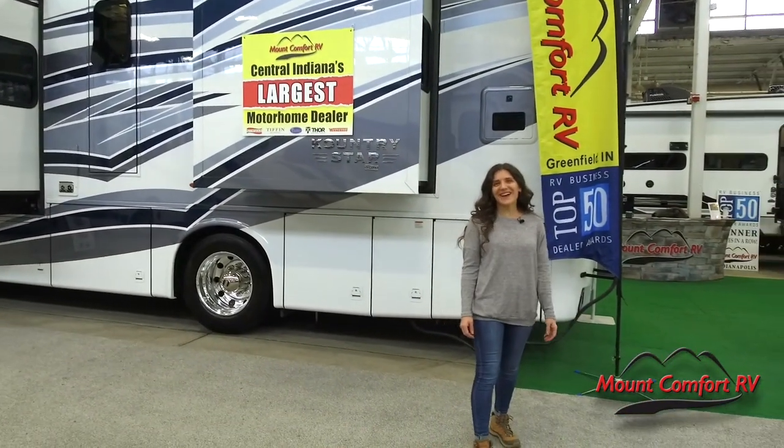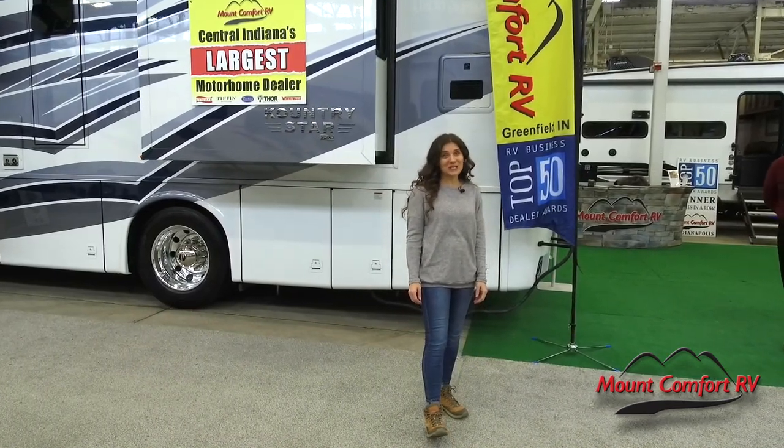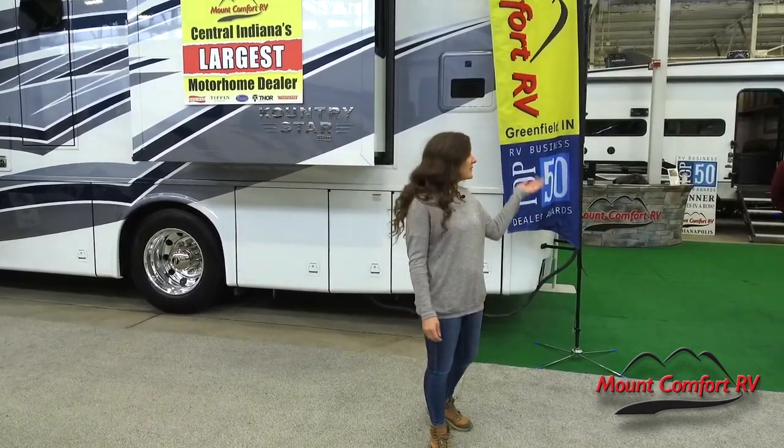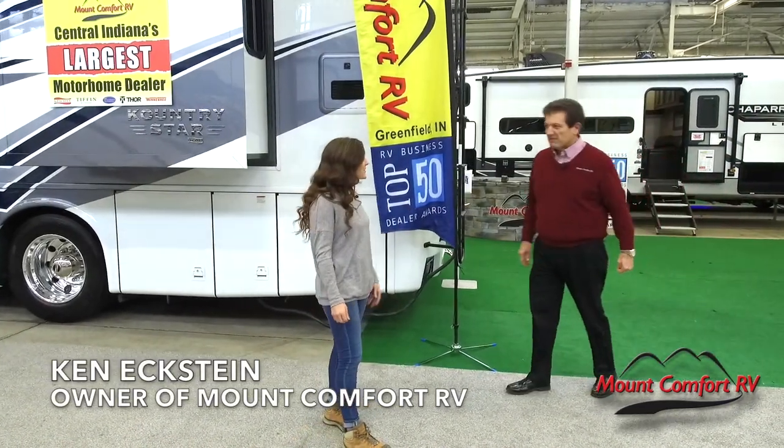Hey campers, we're here at the Indiana State Fairgrounds during the 2022 RV Expo. I'm here with Ken Eckstein from Mount Comfort RV. You want to tell us about the show?